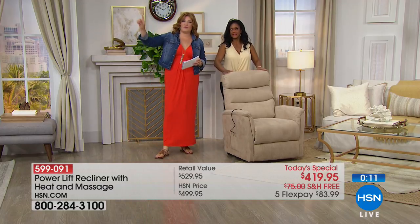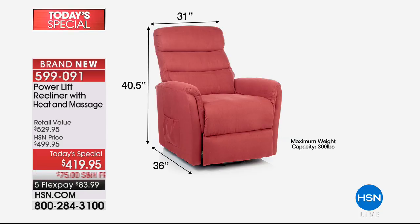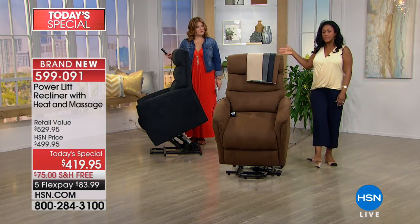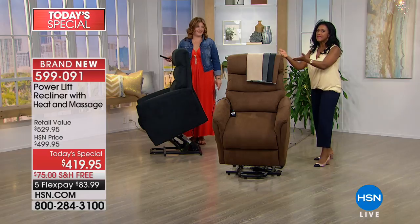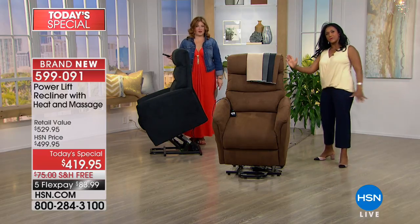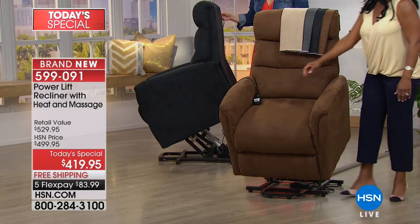A lot of you at home are wondering: is this going to fit in my house? This is totally the Goldilocks chair — just right. 31 inches across the back, 36 inches deep, standing 40 and a half inches tall. It is recommended you keep this approximately three feet or 40 inches from the wall, because obviously you're going to be reclining. The power lift, the heat, and the massage are what sets this apart — for your mom, dad, anyone in your family, anyone who's had surgery or suffers from any type of pain.